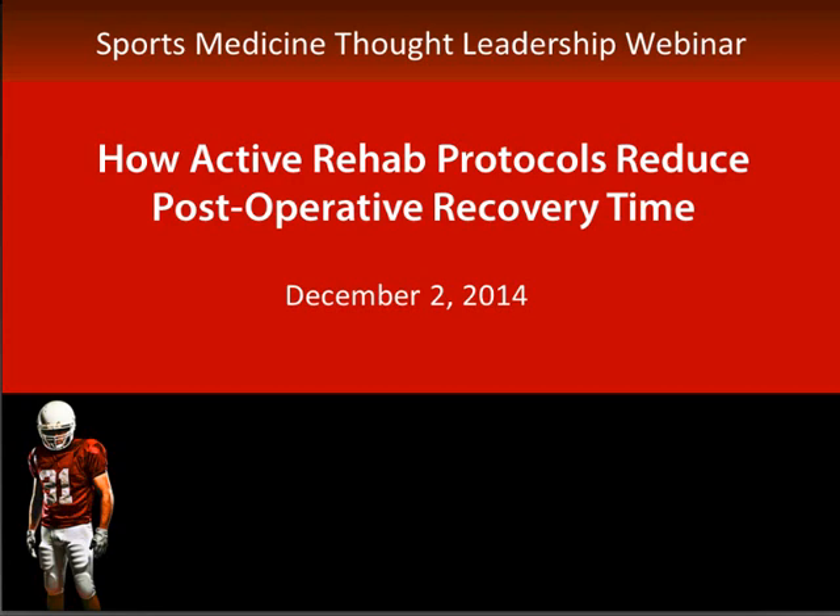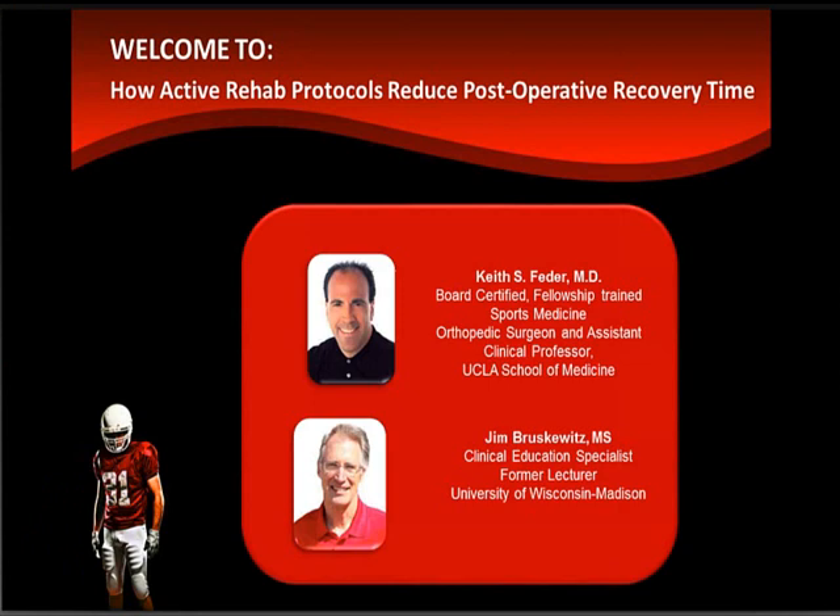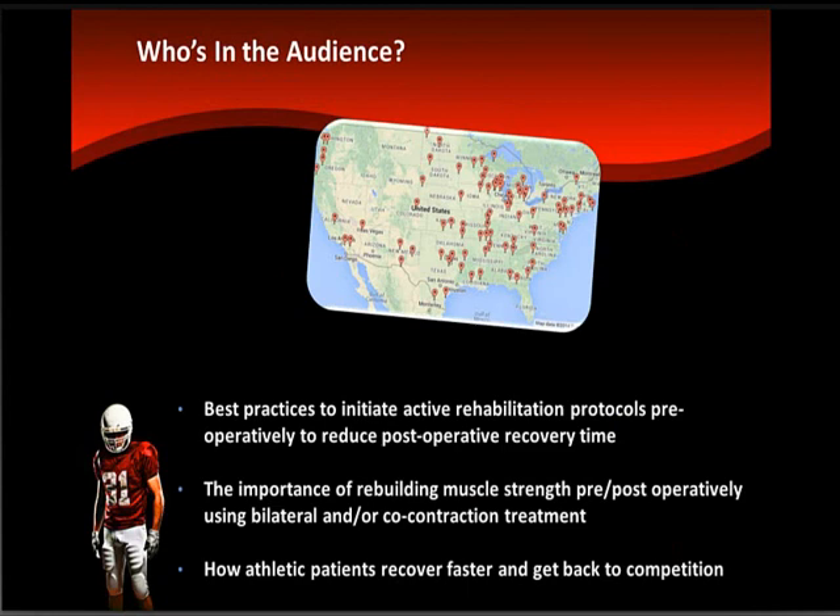Also hosted by Webatrack, the leader in thought leadership webinars. In just a moment, I'll be introducing our panel of thought leaders as today's webinar is about hearing from these experts as they reveal a pre- and post-operative protocol that incorporates NMES with active rehabilitation to enable faster functional recovery from injuries and surgeries. We have a diverse audience of professionals across the globe, all interested in best practices to initiate active rehabilitation protocols pre-operatively to reduce post-operative recovery time.